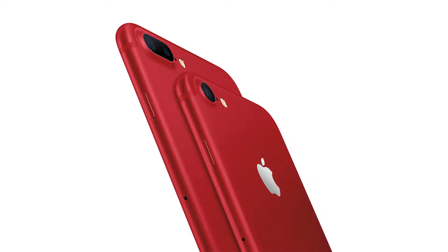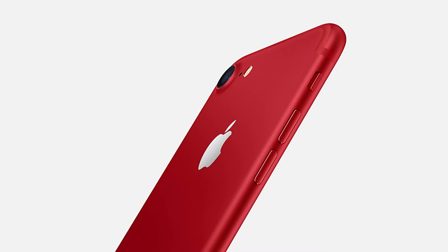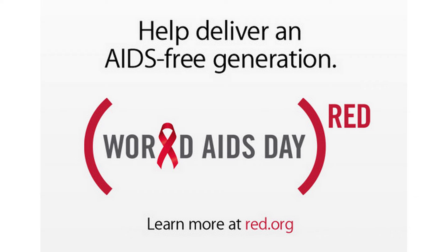The new red iPhone 7 and iPhone 7 Plus are being released in recognition of more than 10 years of partnership between Apple and RED. A portion of the proceeds from Apple's Product RED sales go to the Global HIV and AIDS grant, which provides testing, counseling, treatment, and prevention programs with a specific focus on eliminating transmission of the virus from mothers to their babies.